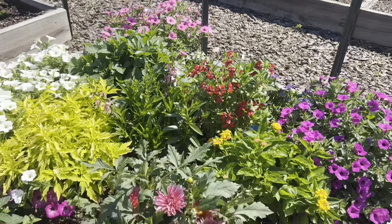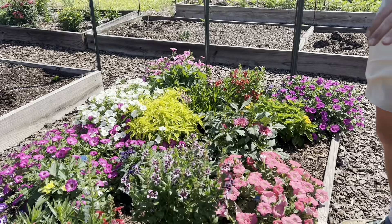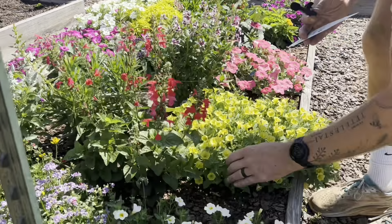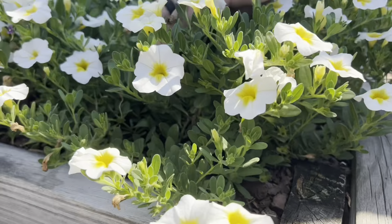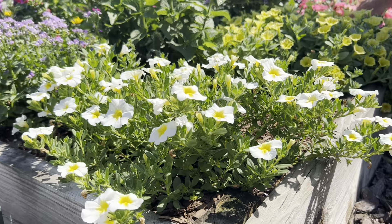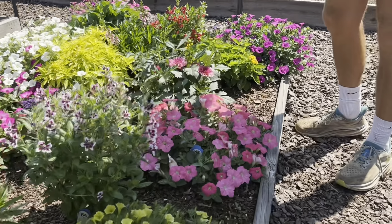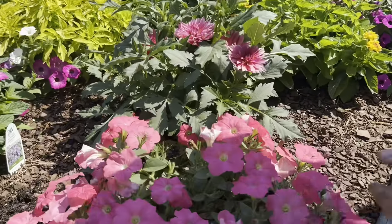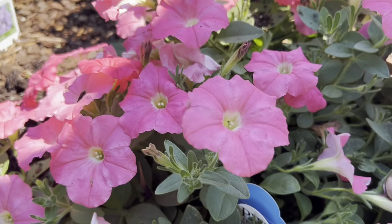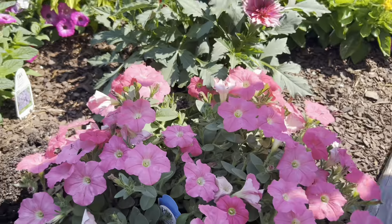And then there are some other angelonias, we have coleus in the center there, and there's a variety of Superbell — the Overeasy. We've grown this one before; it has a real pretty yellow throat. And this petunia — I think that's Bermuda Beach. I mean these flowers are huge — real big flowers on those.